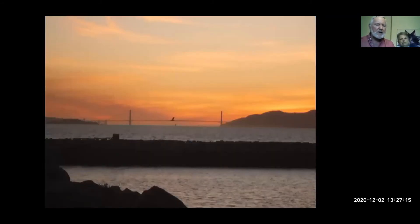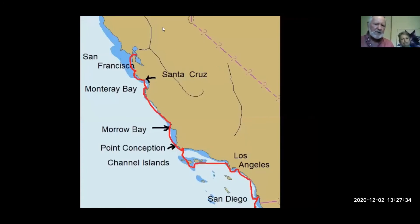We are now getting ready to leave San Francisco, looking again at the Golden Gate Bridge from the Berkeley Yacht Club. We are now on our way down to the Los Angeles area. We left San Francisco and stopped at Santa Cruz and Monterey Bay, then went all the way down to Morro Bay - about 200 miles. We spent a few days there, then went around Point Conception into the Los Angeles area, through the Channel Islands, around Los Angeles, down to San Diego, and then into Mexico to Ensenada where we made our entry to Mexico.